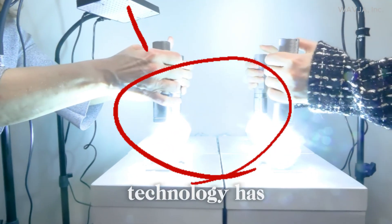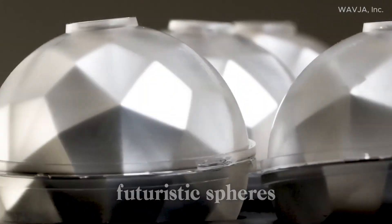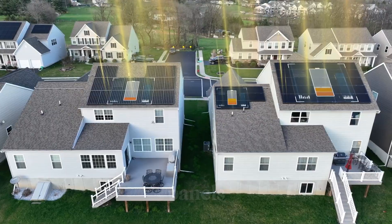What if I told you that a new technology has just been revealed that could completely replace traditional solar panels? Imagine tiny futuristic spheres, no bigger than a golf ball, capable of generating more energy than an entire rooftop covered in solar panels.